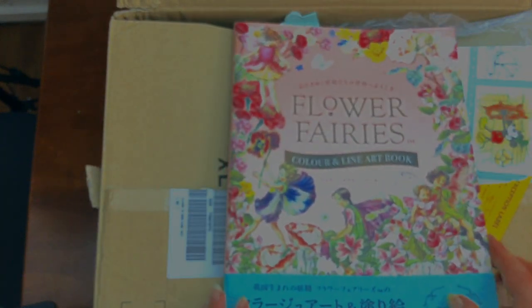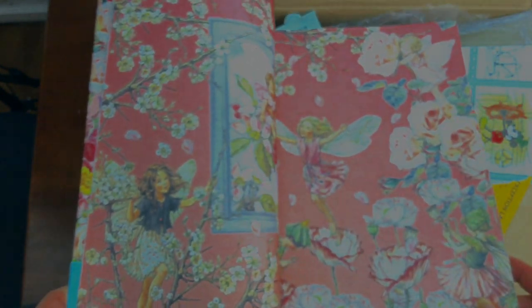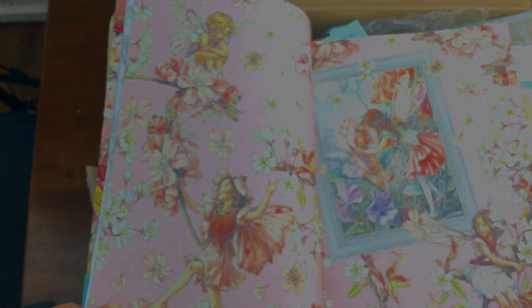Then we've got some flower fairies. This is all pre-printed in colour, and then there's line art on the following pages — beautiful, sort of Victorian-like fairies. And lovely colouring on it; it's sort of greyscale-y and sketchy looking.